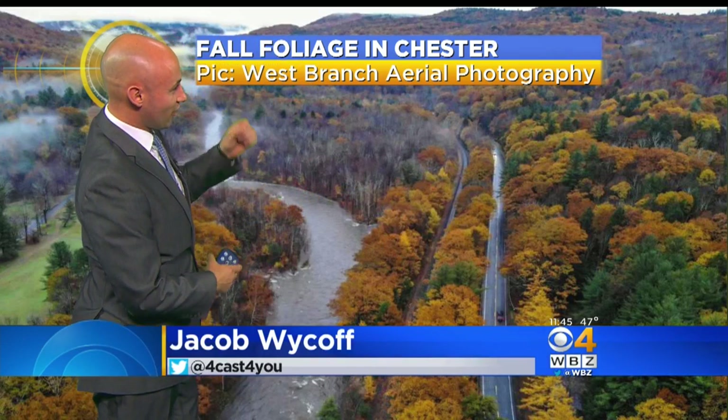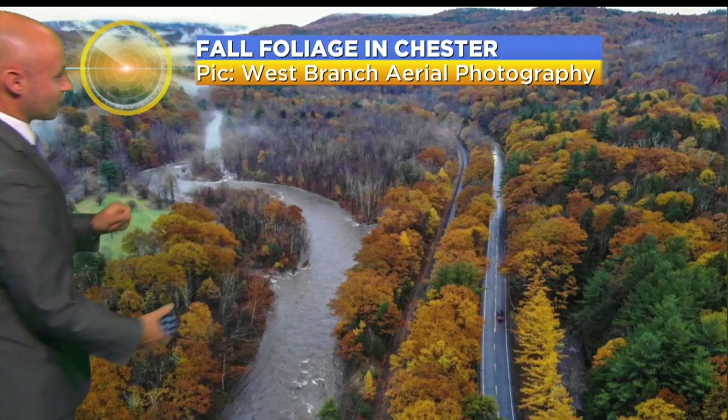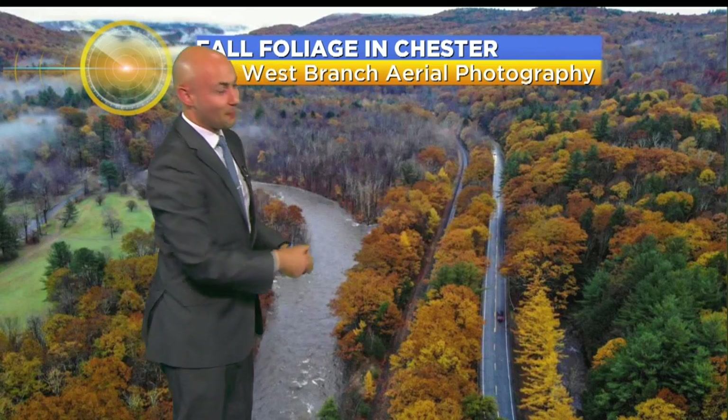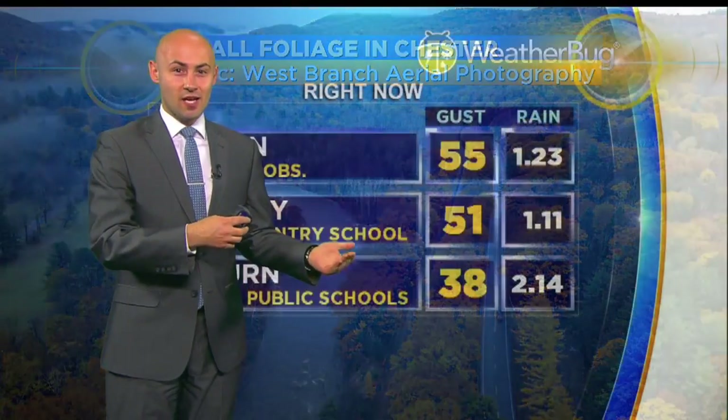This picture was sent to us by West Branch Aerial Photography out in Chester. This is in Western Mass, some of the hill towns. You see the beautiful Westfield River, some of the fall foliage, but notice, mixed in with some of the beautiful colors, a lot of trees past peak.